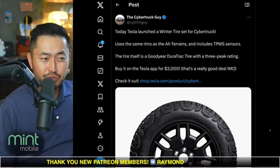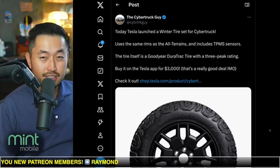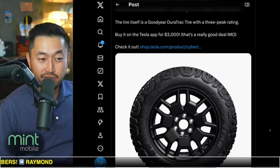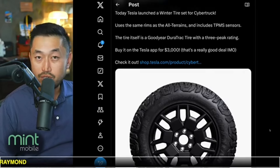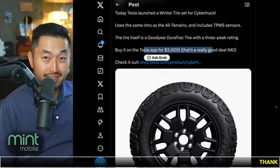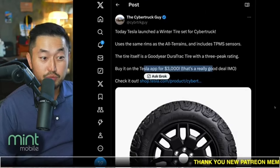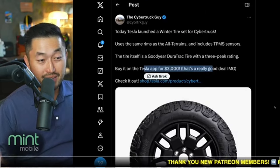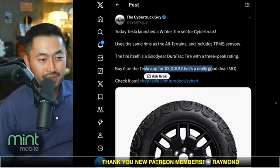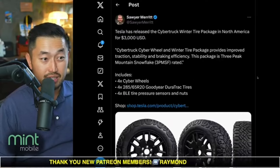On top of that, Tesla has released a very slick deal winter tire set for the Cybertruck — slick deal because it's relatively a good deal compared to other models and sets out there for winter tires. The Model Y winter tire set is like $5,000, so this set for $3,000 seems like a decent deal for the Goodyear Wrangler tires plus the set of rims. You could save money and go with aftermarket rims, but $3,000 for this seems like a very slick deal.